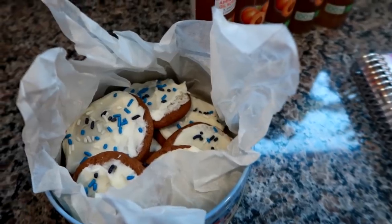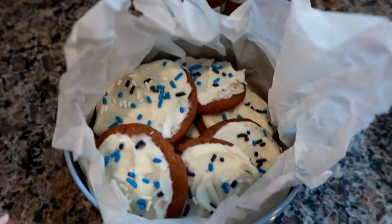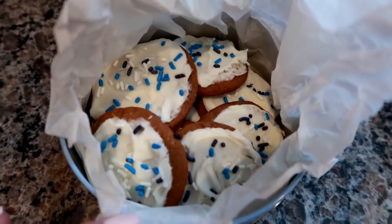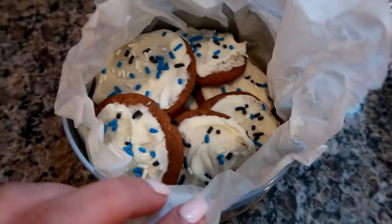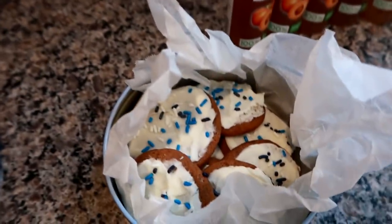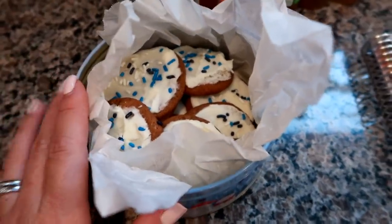Also, a friend of mine since about fourth grade — she lives in North Carolina — her and her daughter are amazing bakers and cooks. They made homemade molasses cookies with homemade icing and sent them to us from North Carolina in a little tin. I got these today in the mail, which was super sweet. She also sent a really sweet card — I'm all about handwritten notes and cards.